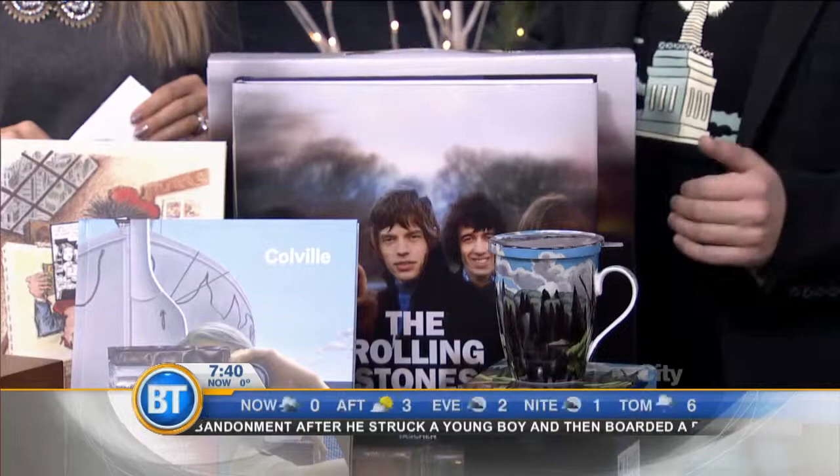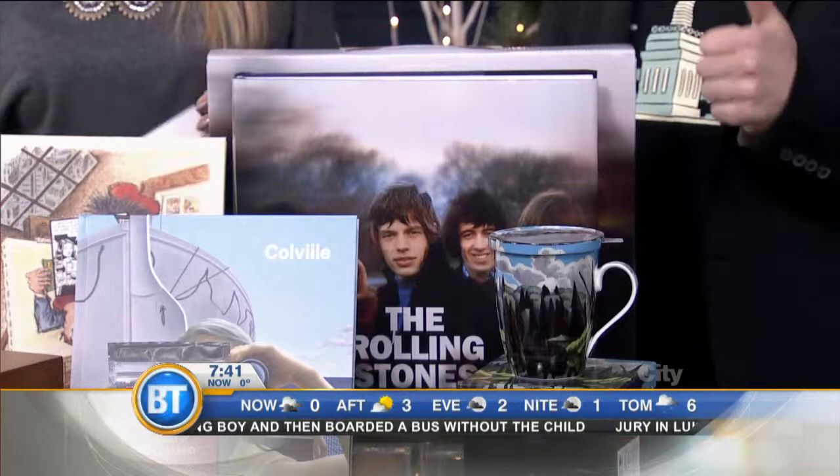Look at this for the Rolling Stones fan. Look at the size of this thing — it is huge. Just released, over 500 pages of pictures and a full autobiography. If you have a Rolling Stones fan in your life, this is the gift to get. $160. We've got lots of them, come on down.